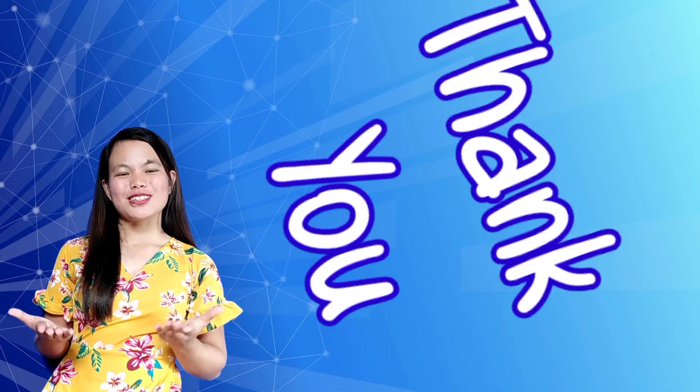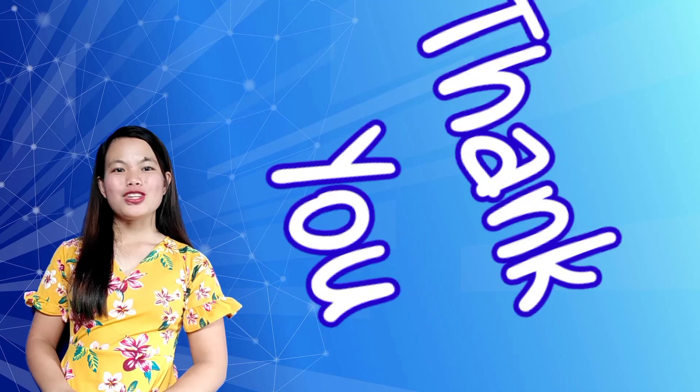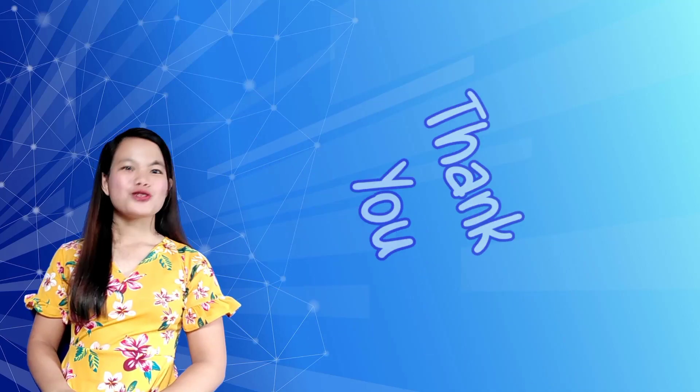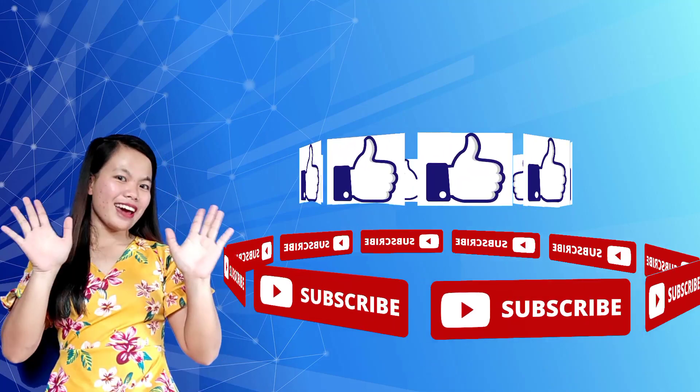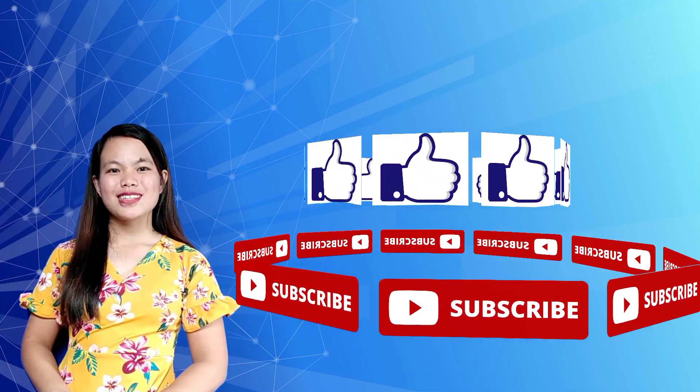That's it for today, children, and I hope you enjoyed our lesson today. Don't forget to hit the like and subscribe button below. Bye-bye! See you in our next video.